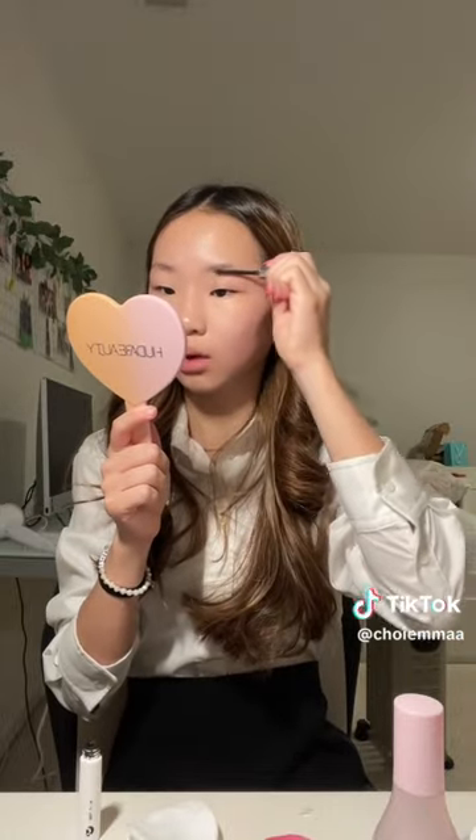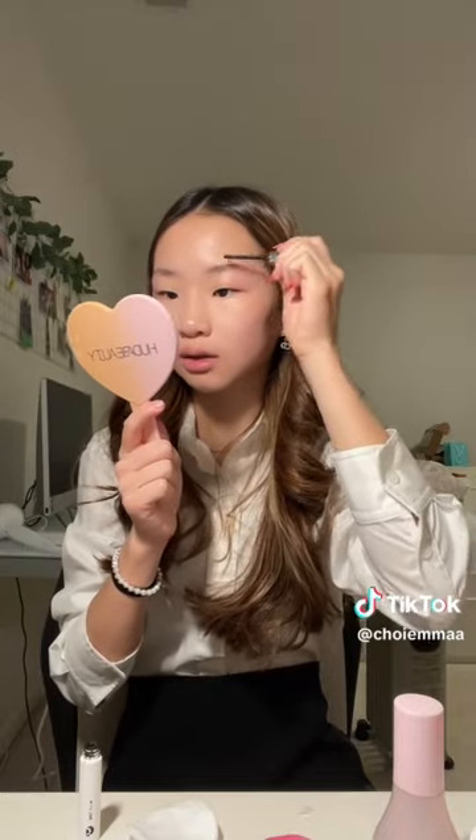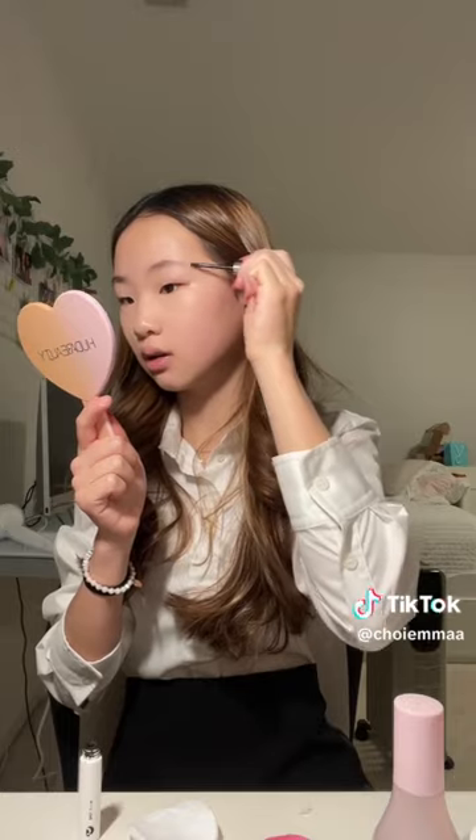I feel like my concealer always comes out good first, but when I put on powder it just doesn't look good anymore. I use the Charlotte Tilbury powder and it's so good but it makes my makeup look so cakey and dry. I'm really excited for Rehoboth though — I've only been once before, with Helena, and I'm excited to go again with my other friends.